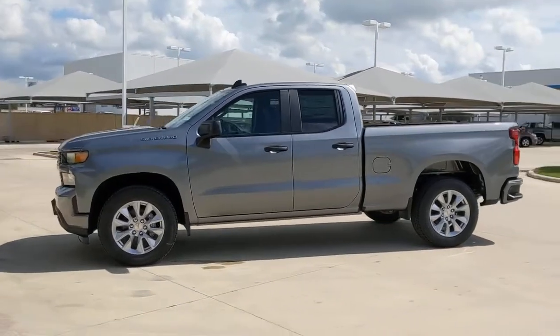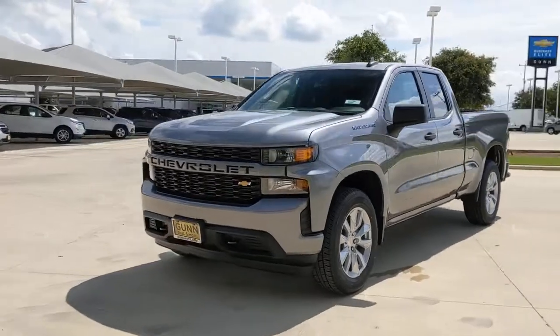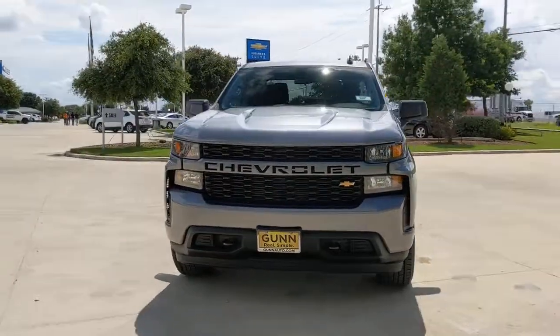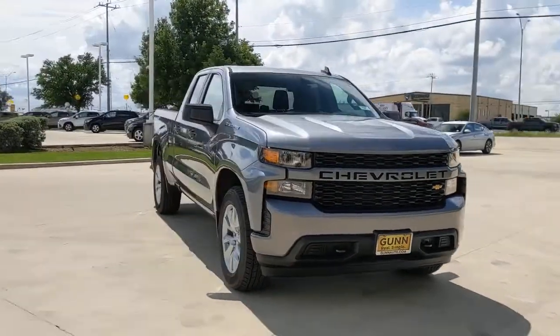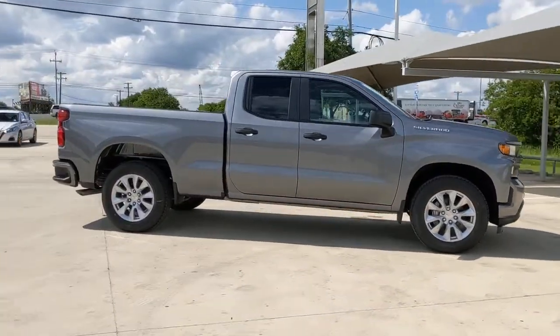Go home happy with the 2021 Chevrolet Silverado 1500, the full-size pickup that's strong, quiet, and dependable, with the latest technology to keep you connected while you get the job done.